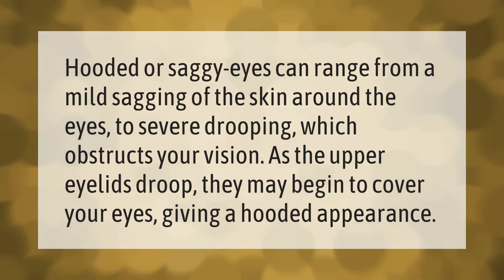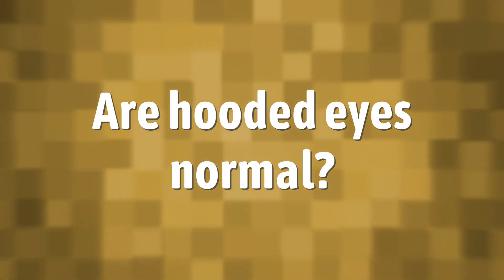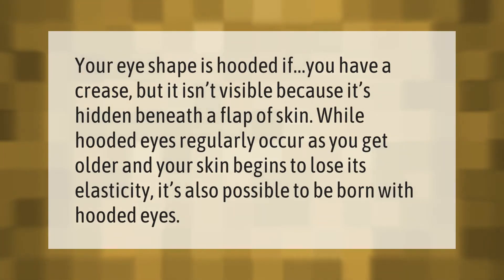Hooded or saggy eyes can range from a mild sagging of the skin around the eyes to severe drooping which obstructs your vision. As the upper eyelids droop, they may begin to cover your eyes, giving a hooded appearance.